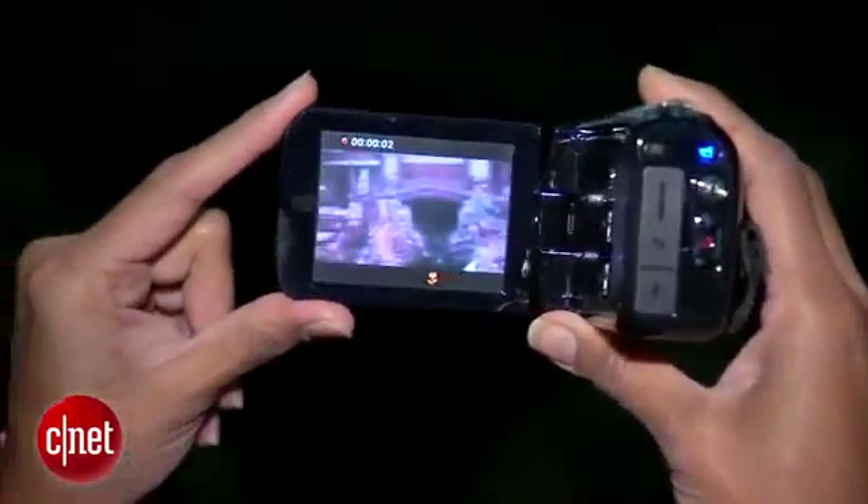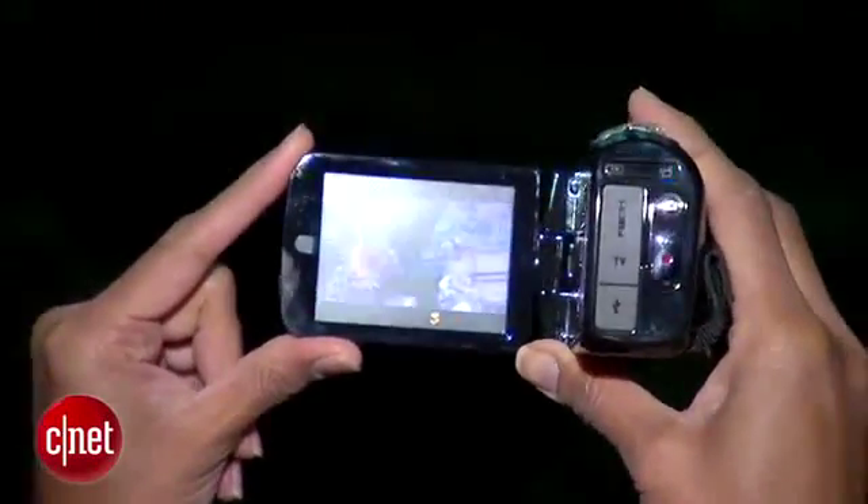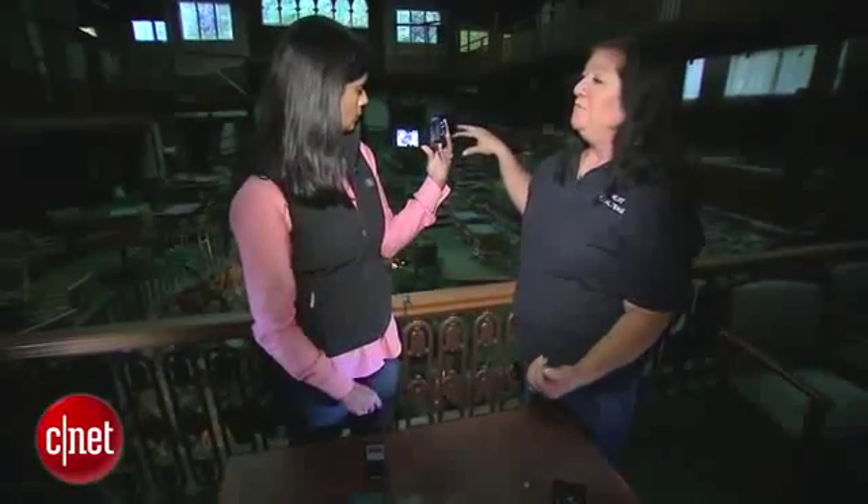To try to capture visual evidence, Young sets up specialized video cameras, like this full-spectrum camera. What this does is pick up every single color. So if you see somebody out of the corner of your eye and you point it towards it, it will pick up whatever that entity or anomaly is.